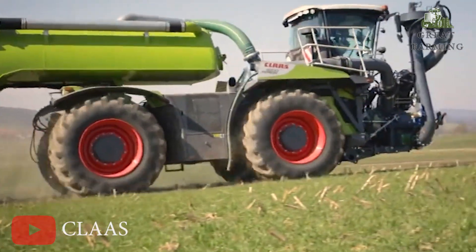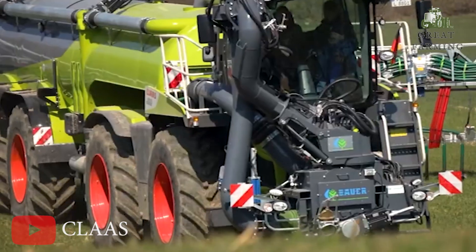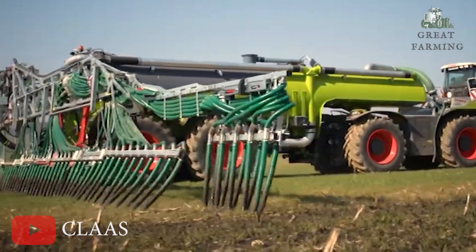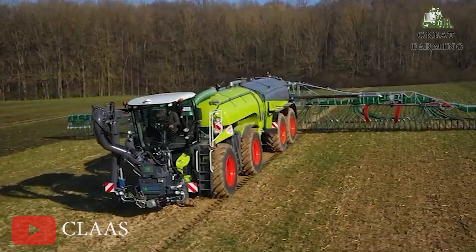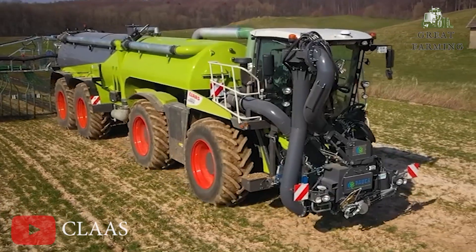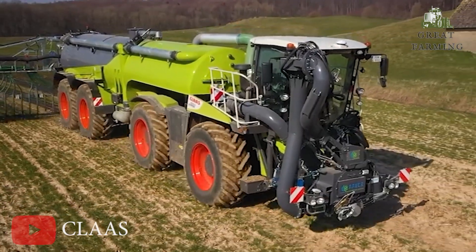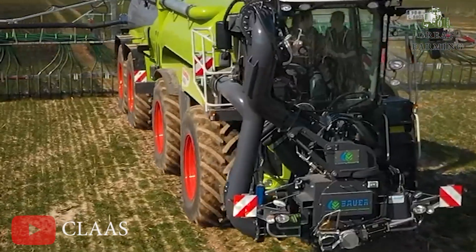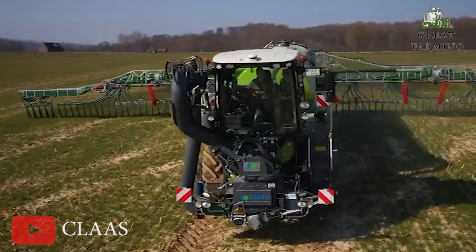Four-wheel drive? Oh, you betcha. This tractor is the equivalent of an off-road monster truck that's decided to don the farmer's hat. Now let's talk power — a whopping 342 horsepower, to be exact. That's more muscle than a herd of charging bulls. Who needs a gym membership when you can just hitch a plow to the back of this beast?